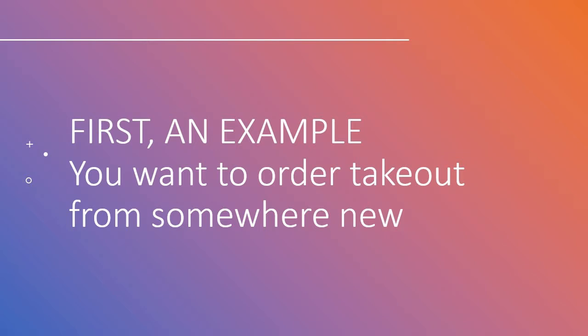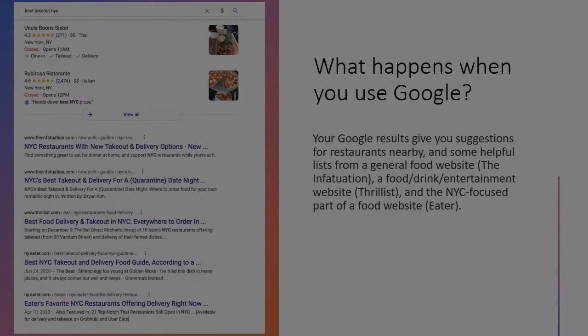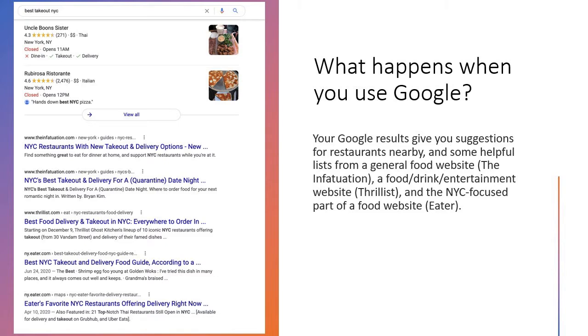Imagine that you want to order takeout, but you don't want to order from the same three places you always do. How do you pick a new restaurant? You might start your search with Google — that's a great place to start. Your Google search results will likely include suggestions for restaurants nearby, as well as some lists of best restaurants in NYC from websites that write about food.